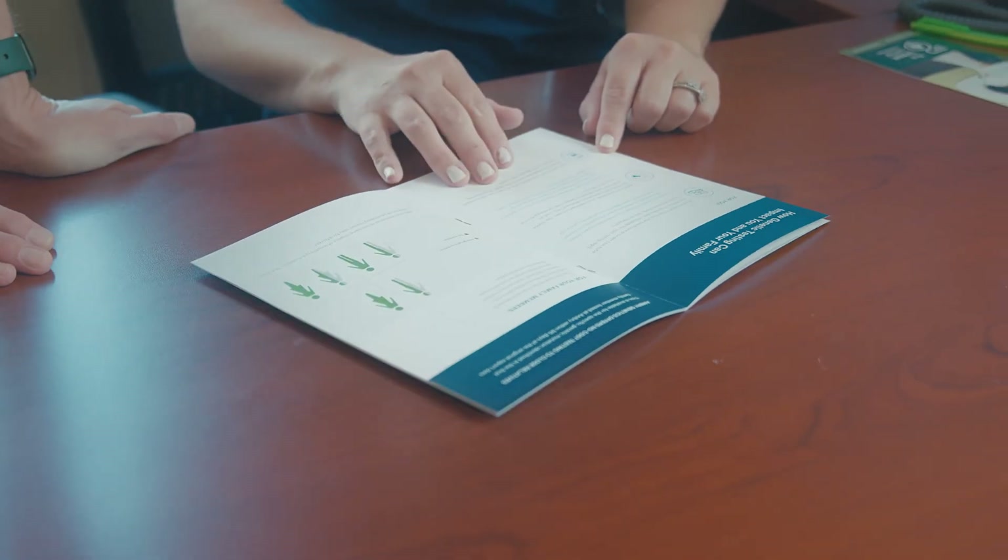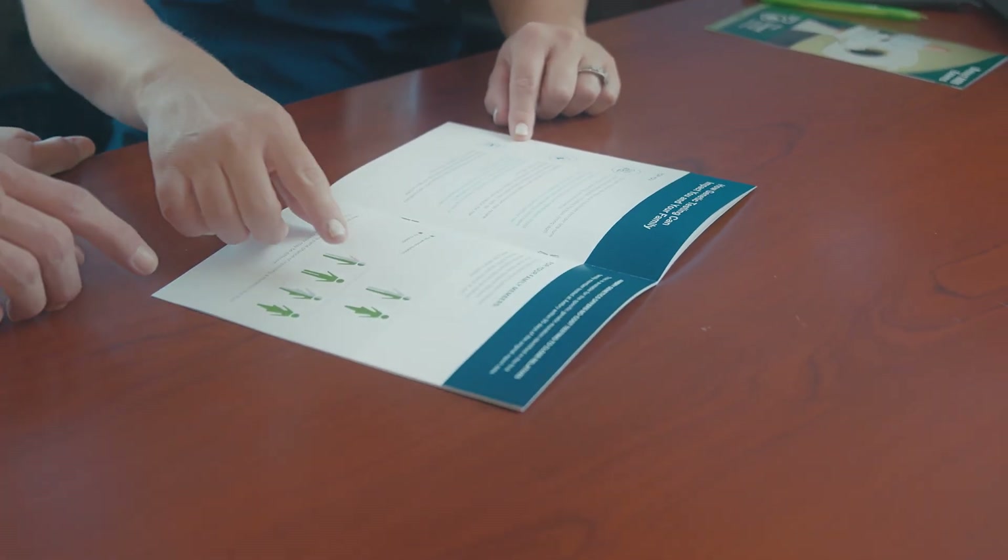If you qualify for genetic testing, private insurance plans often cover the cost. However, we offer affordable testing for any patient who wants to know more about their breast cancer risk.